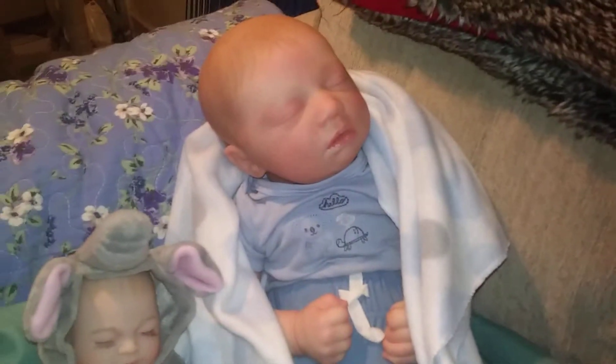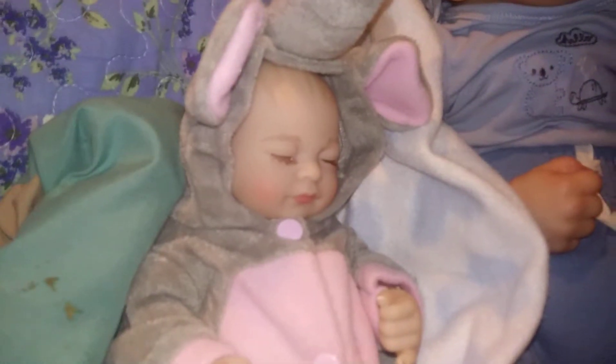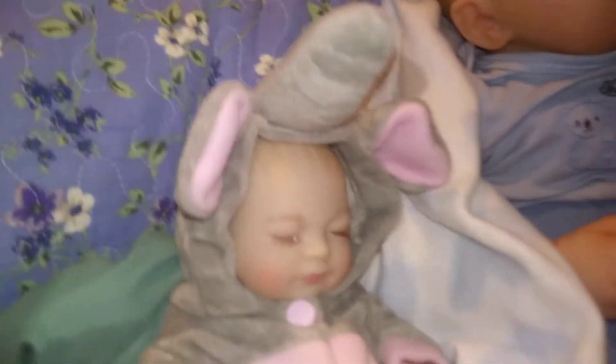He is heavy. He's 7 pounds. Look at that face. Chocolate!